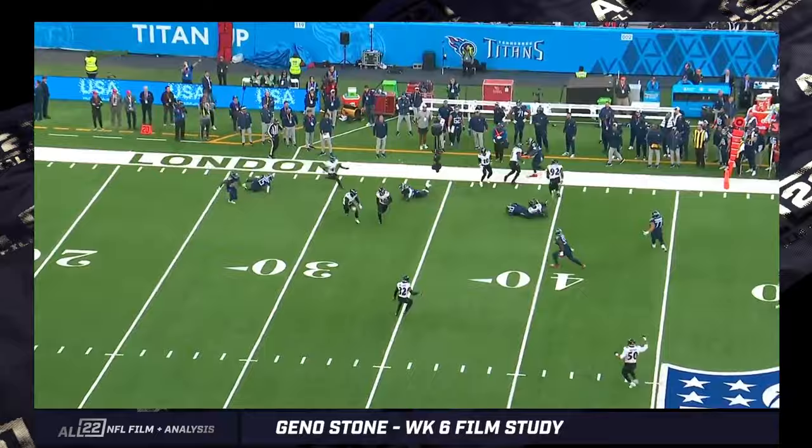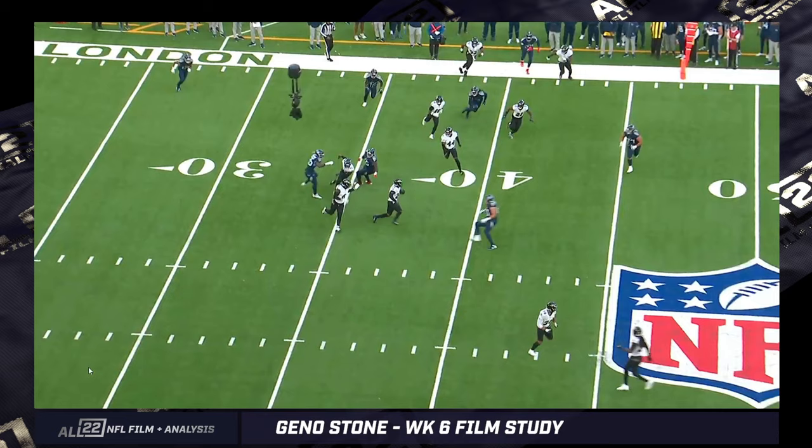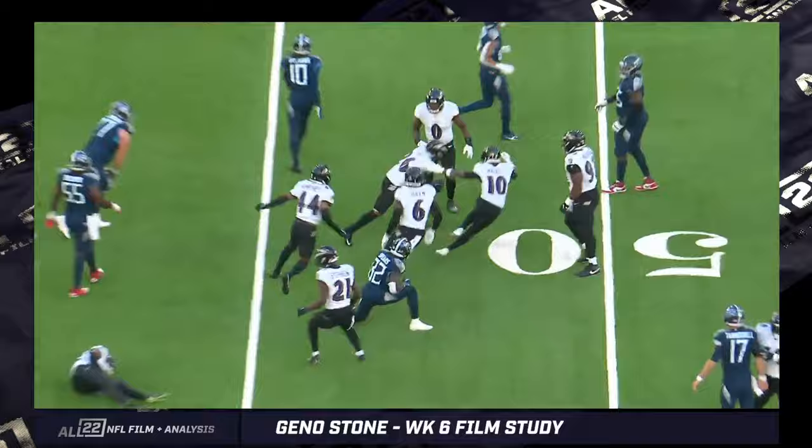Check out the two veterans here, Van Noy and Clowney. They're like, okay, bring this all the way back over here — we are ready to set up a wall and take you to the promised land. In this case, Stone cuts it back inside. Look at these two guys, they kind of glance at each other as if, like, what's he doing? Because they've been there before, they've seen it. But hey, he's getting interceptions, so I've got no complaints.